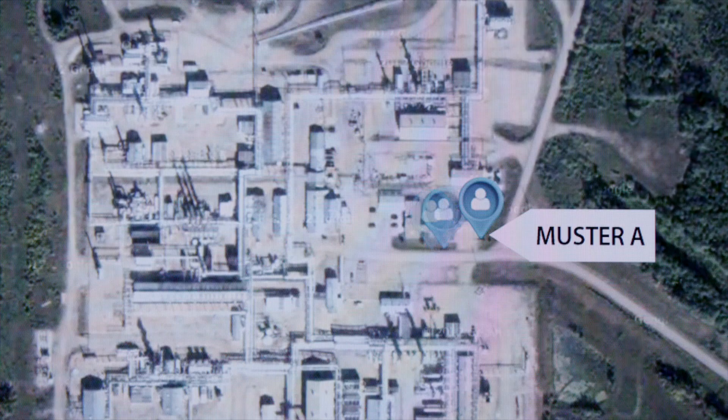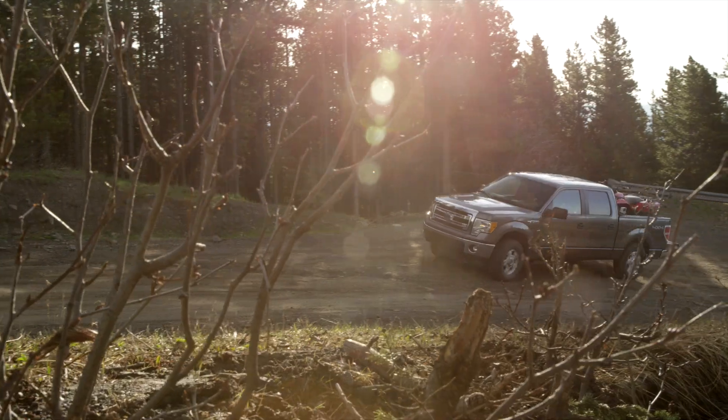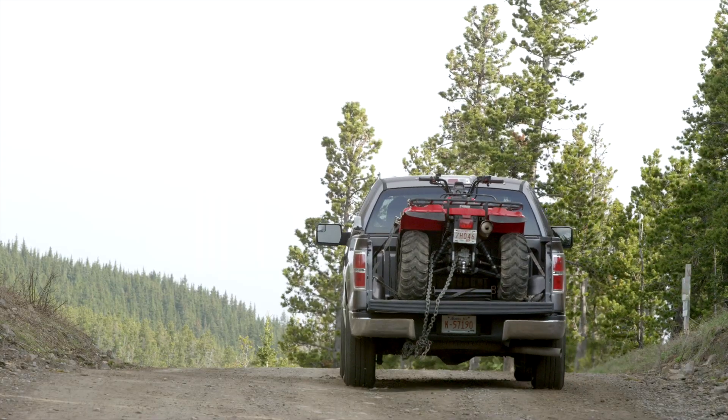The G7 has two different models: a cellularly connected model and a satellite connected model. The satellite connected model is for working in remote areas where you're outside of regular cellular communication.